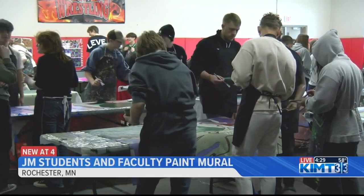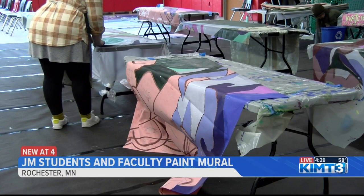I'm outside John Marshall High School where students are working together to paint a mural that will be put on the exterior. The mural was given the green light after a community meeting back in January. Over the past few months, an artist at Good Space Mural perfected the design.